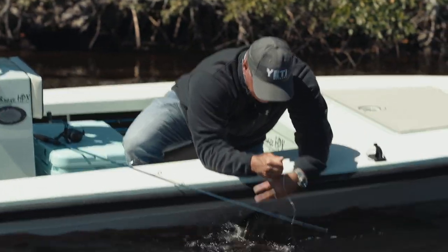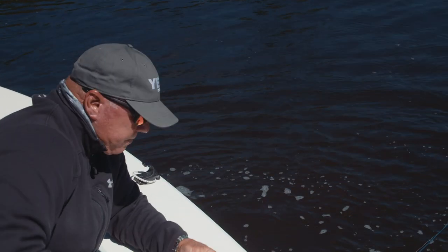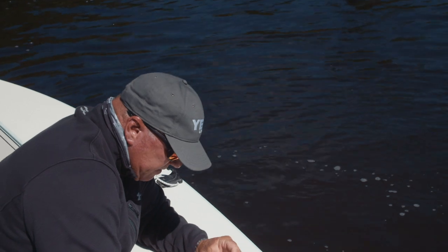They're all concentrated in all these little shallow mud pockets. That was a nice fish. Thank you.